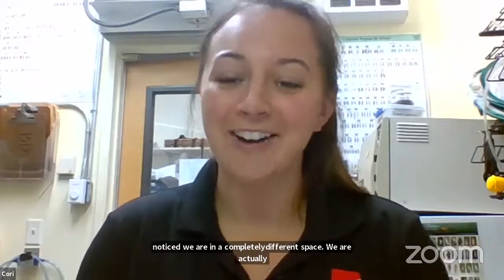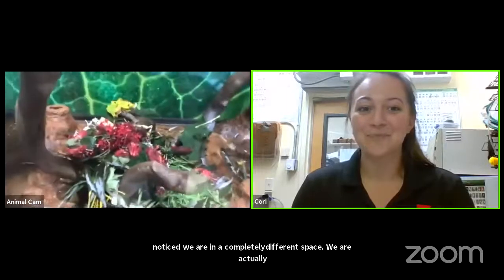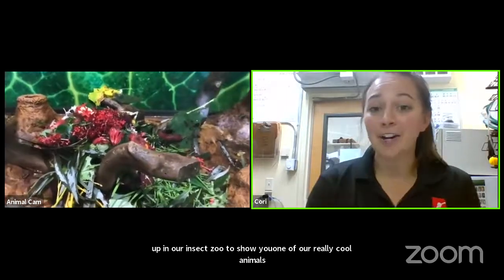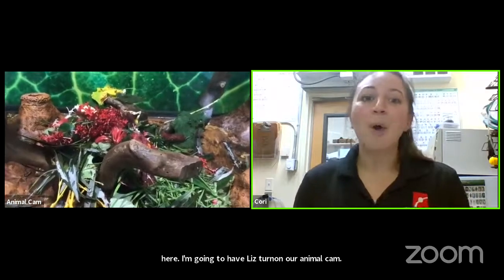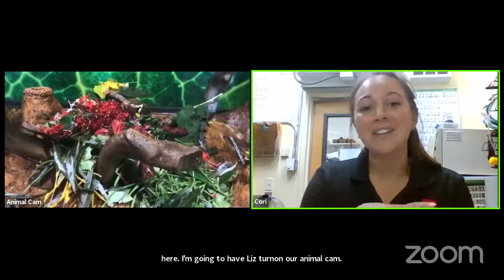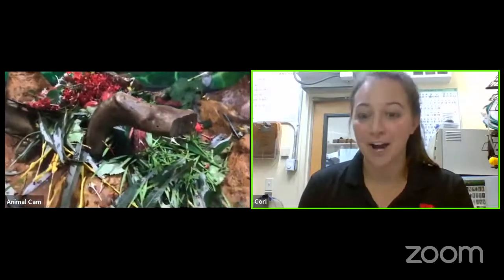We are actually up in our insect zoo to show you one of our really cool animals here. Liz is going to turn on our animal cam and we are looking into our leaf cutter exhibit right now. All of those tiny little dots crawling around on the leaves and flowers are leaf cutter ants.